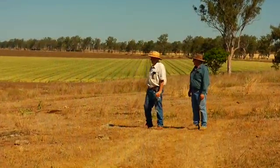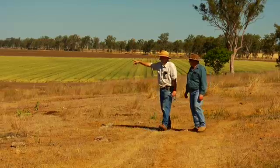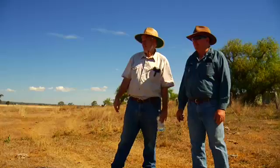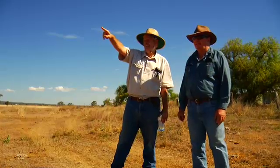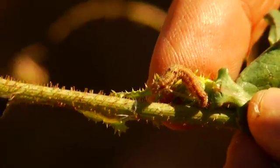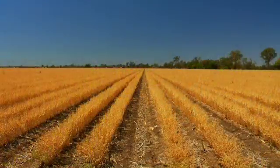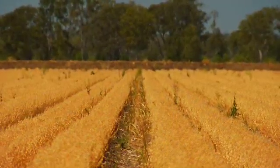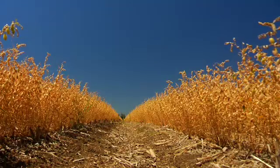Thanks to research funded by GRDC, entomologists have data on the density of pests in each crop that will lead to economic damage. Growers measure the number of pests in their fields and only take action once they've reached this threshold. Short-term gains include avoiding unnecessary sprays and avoiding flaring another pest that's more expensive to control. Longer term, avoiding unnecessary spraying builds up beneficials in the whole system, making it much more stable.